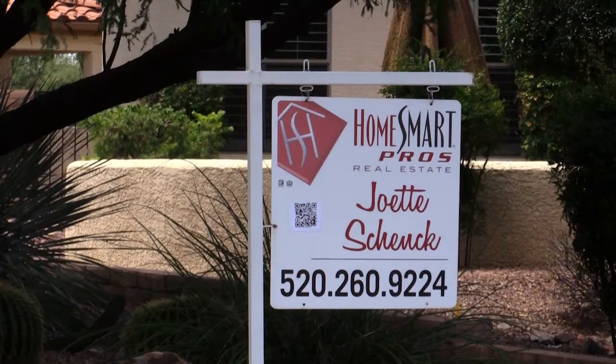If it's pickleball you're looking for, make sure your new community has that available. A lot of people play cards, and there are a number of different card games, but you can really fine-tune all the way down to bird watching, travel groups, dinner groups. Any of those things that are important to you should be addressed before you purchase your home. Find a real estate agent that is going to listen to your needs and wants and find you the home that matches those things. If you're interested in listing your home or buying a new home, you can reach me at 520-260-9224 or on my website joetteschenk.com.